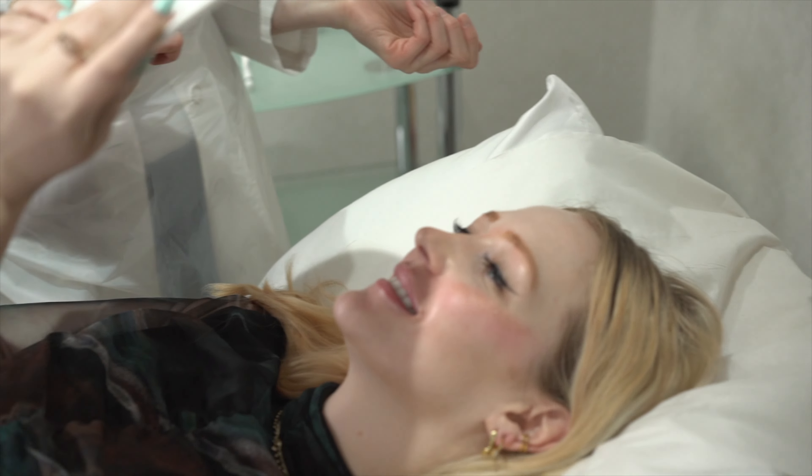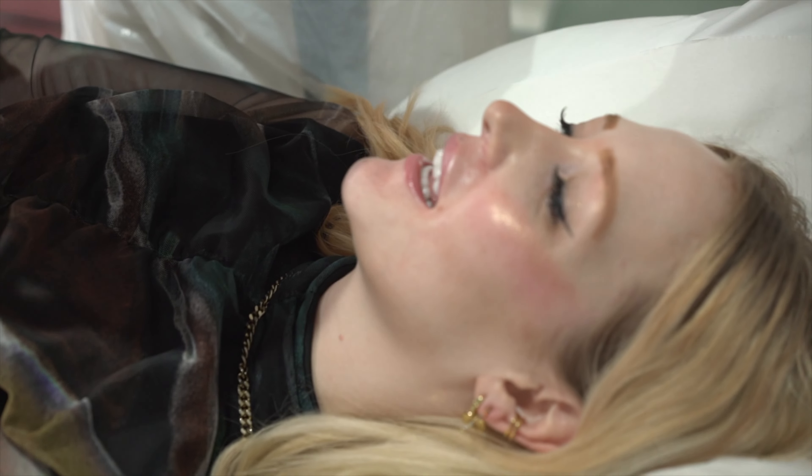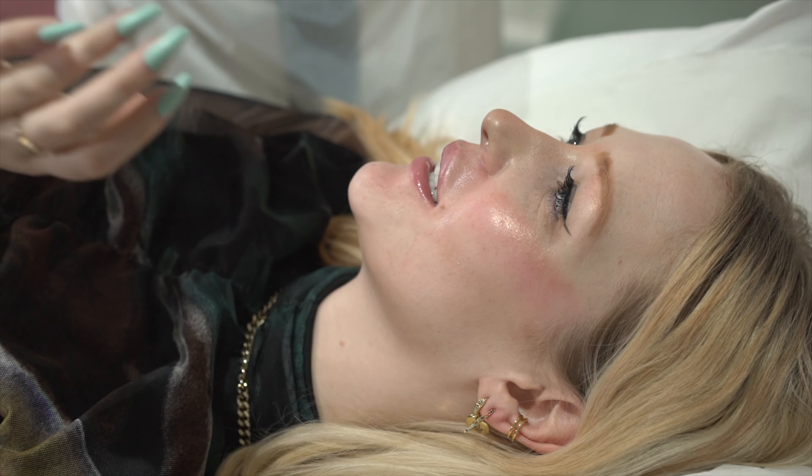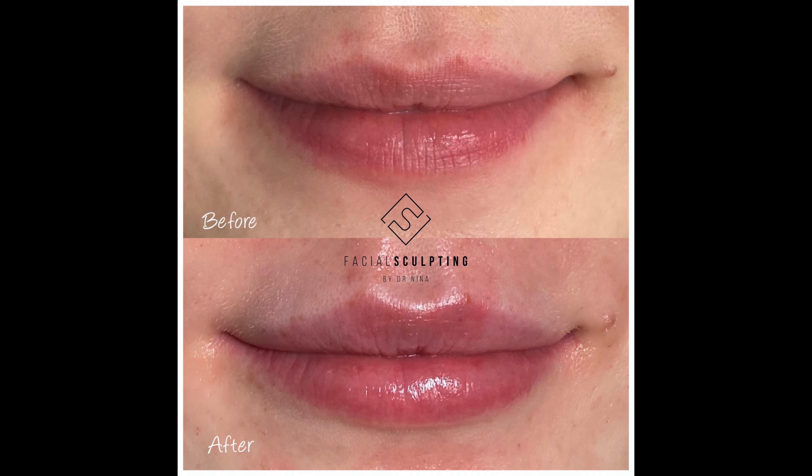Oh, I love them! They look really nice. I think they're just yours, but slightly enhanced and natural. Exactly — I'm so pleased and happy. They look so natural!